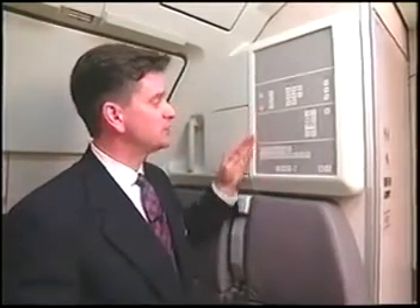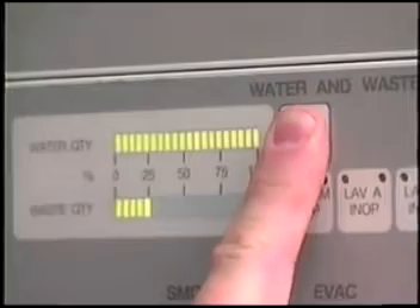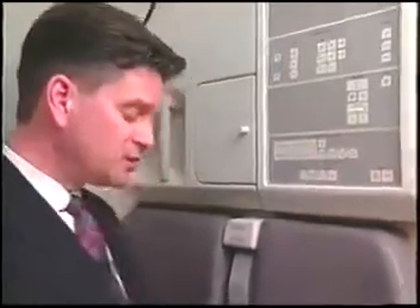There are two aft-facing jump seats on the forward bulkhead at door one left. Crew decompression oxygen drops from above. This is the forward attendant panel, or FAP. It's divided into three sections, and the bottom section is for water and waste. During your preflight, press the indicator on button to verify water and waste. Beneath the jump seat are compartments containing additional safety equipment.